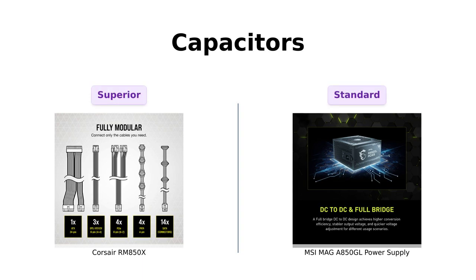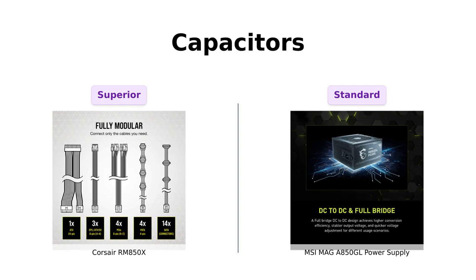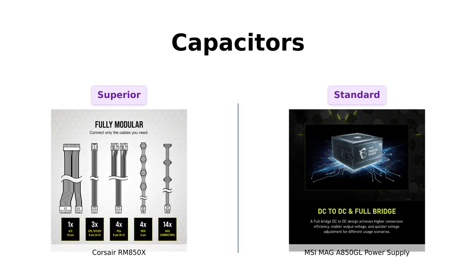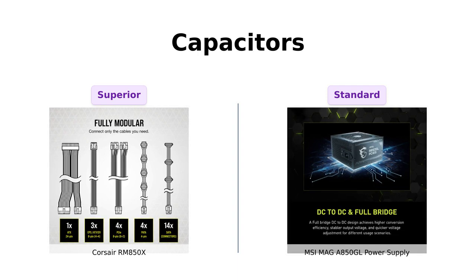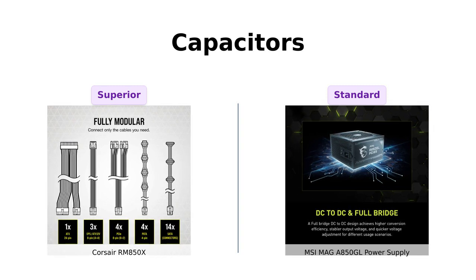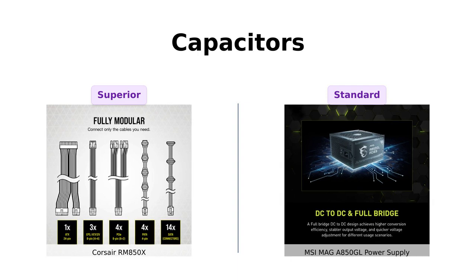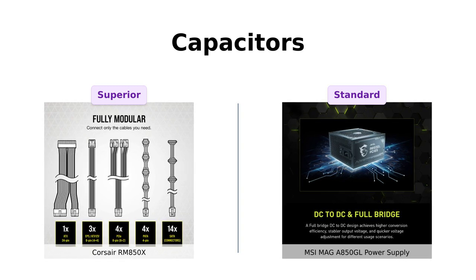Let's get into the nitty-gritty: capacitors. The Corsair RM850X is loaded with 100% Japanese 105-degree Celsius capacitors, which reviewers highlight as a sign of quality and longevity. In contrast, the MSI MAG A850GL offers a 10-year limited warranty, which is great but doesn't quite compare to the high-quality components found in the Corsair. Capacitors are crucial for stability, so make your choice wisely.